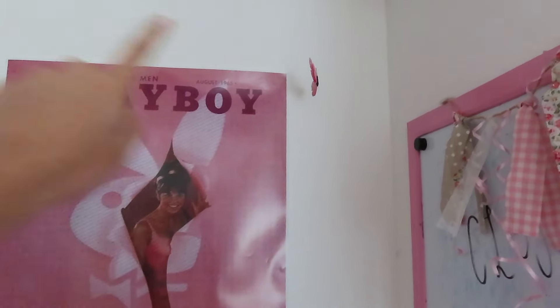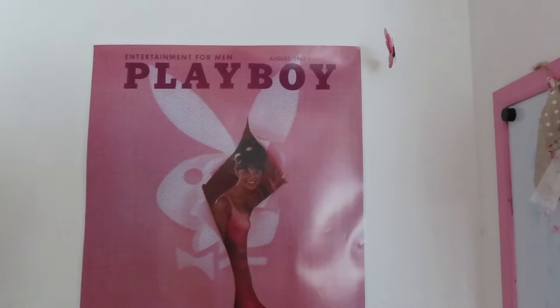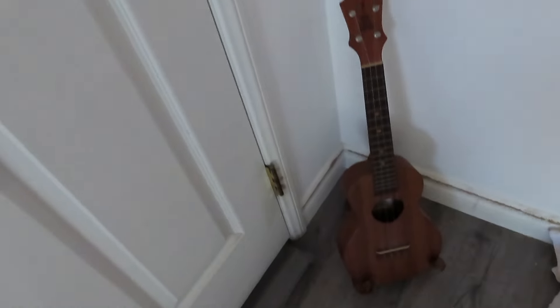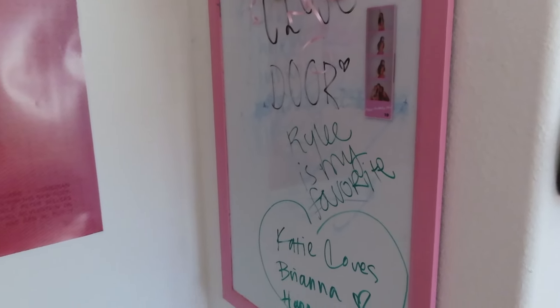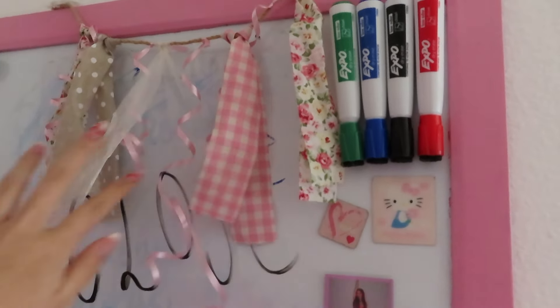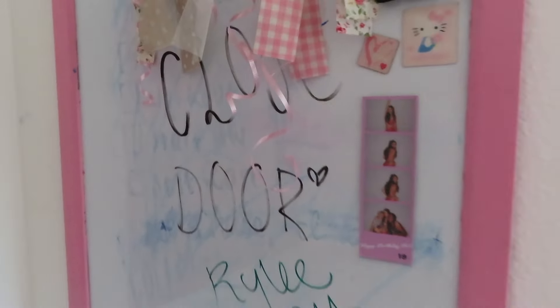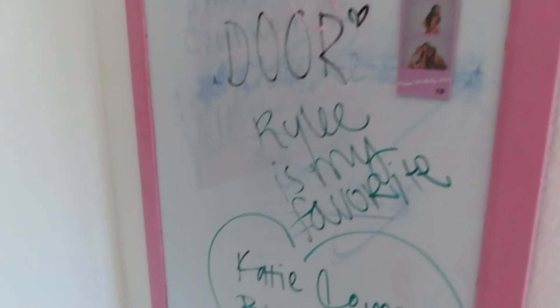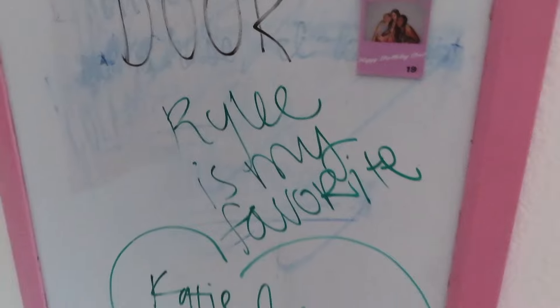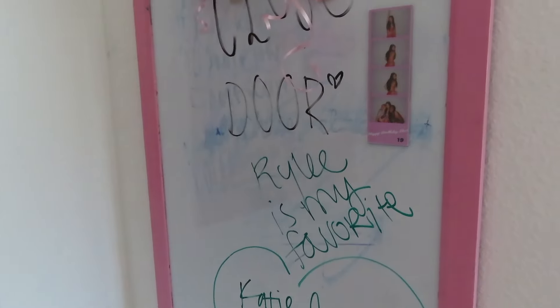Over here we have my Playboy poster — I got this from Redbubble. I used to have butterflies hanging up here but they fell down when I turned my fan on, so now we just have the poster. Right here I have my little ukulele. Over here we have my whiteboard — my mom got this for me when I was little when my sister and I shared a room. We painted the frame pink and I have expo markers and a little banner. My friends wrote on it and I can't get it off without the expo marker spray, so we have that as a memory.